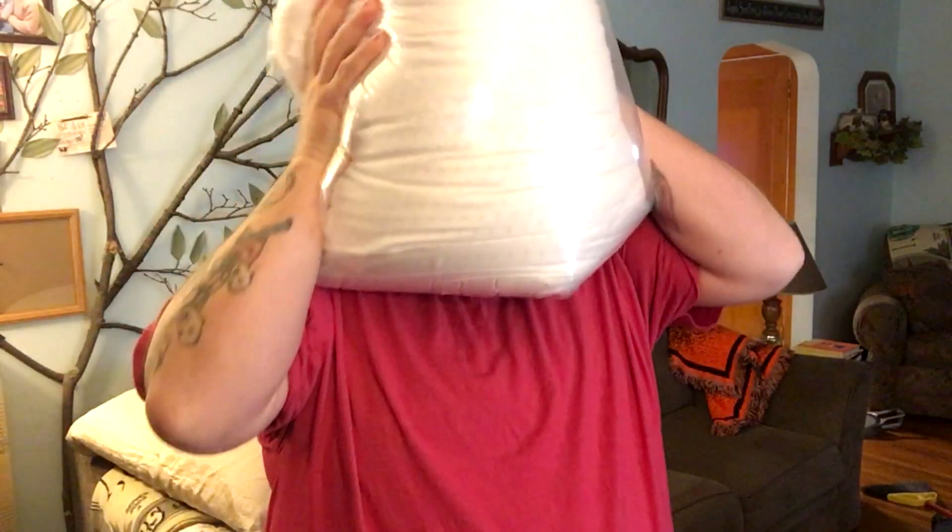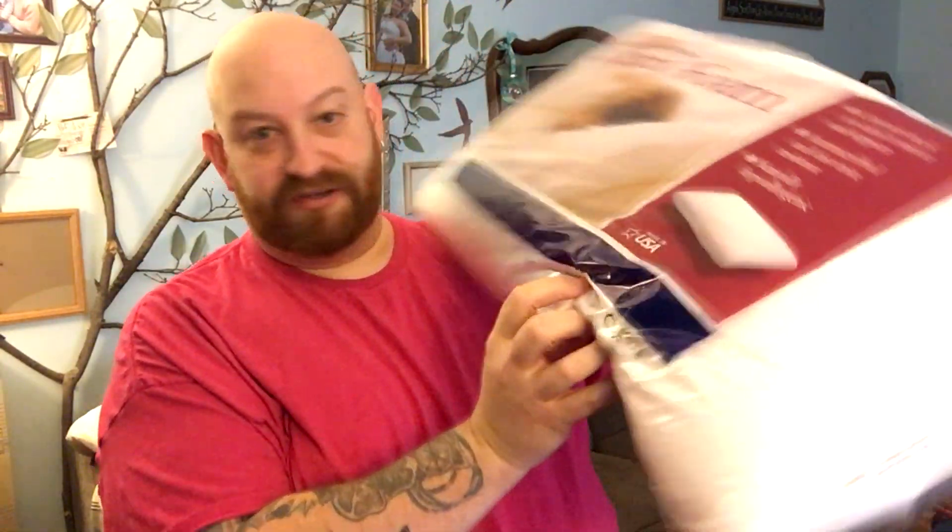It is super soft — you just bury your face in it. This is a queen size. It's not marked on here whether it's soft, medium, or firm, but I would say this one's probably a medium. As it reads on the package, it contours the neck for ideal comfort and support, is antimicrobial and dust mite resistant, and naturally hypoallergenic.